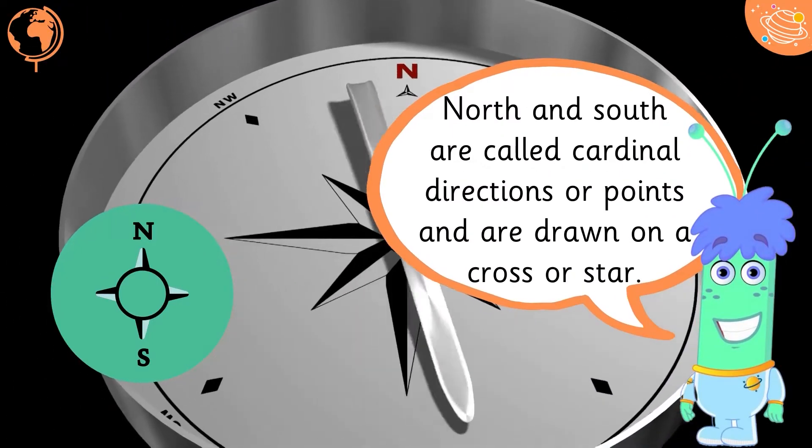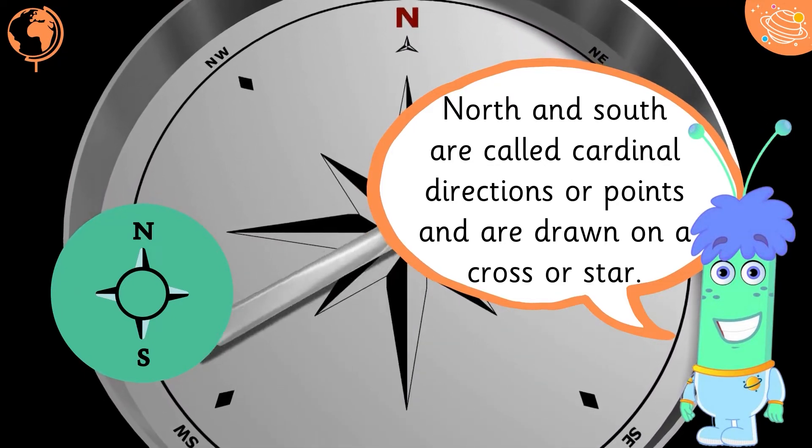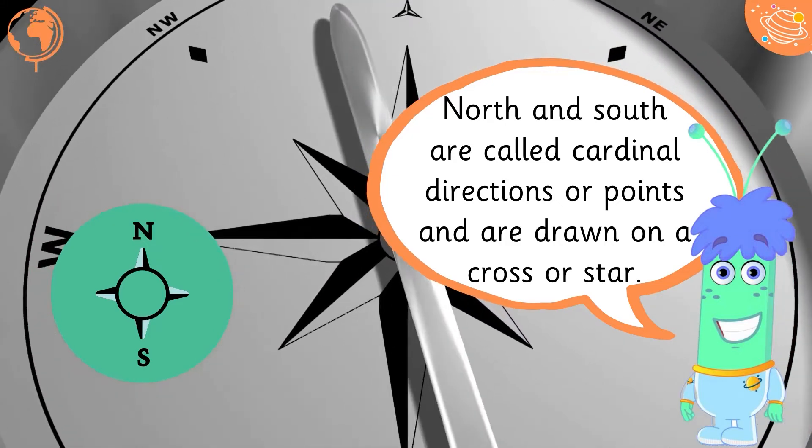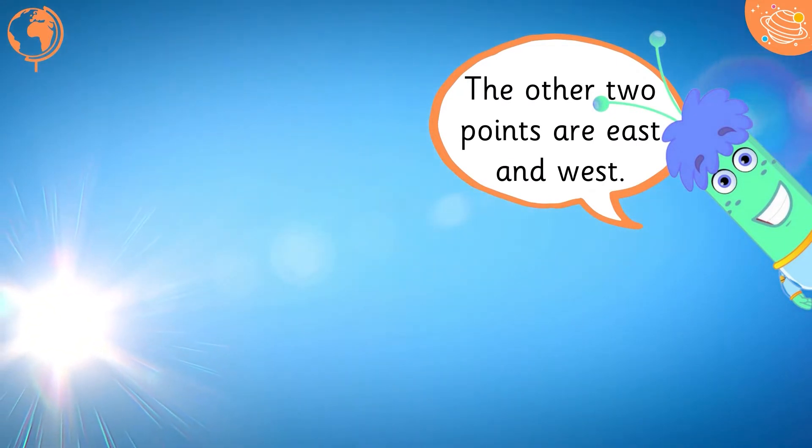North and South are called cardinal directions or points, and are drawn on a cross or star. The other two points are East and West.